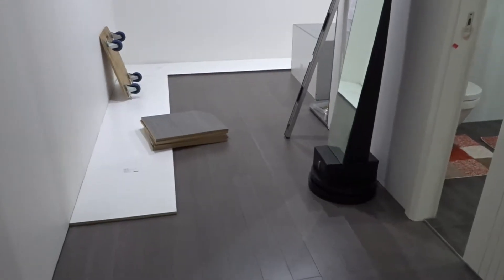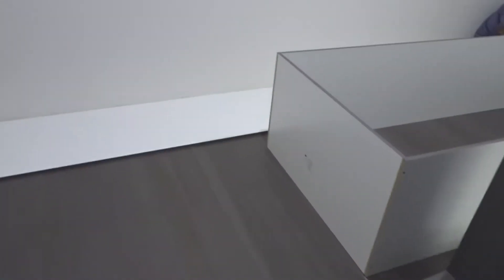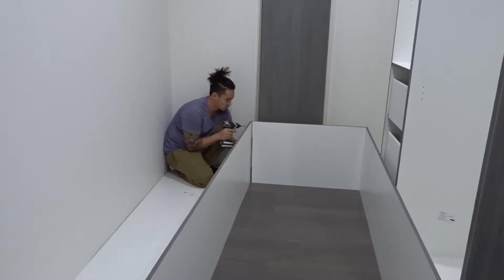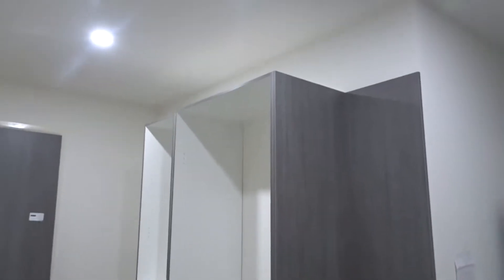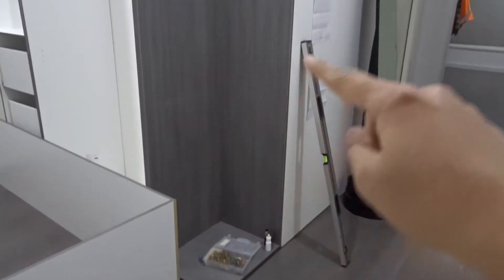This is the start of the walk-in wardrobe. Darren's working — I think it's about 10 past 9 now. This is one corner of it. All this is going to have about five hours of shelving, and I'll be stacking all of my bags in here.